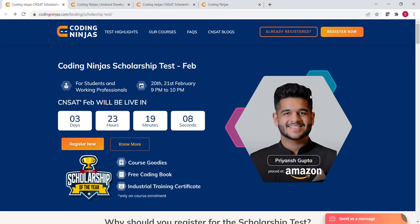Hello friends, I am Saloni and welcome back to our channel Code Era. Today we will talk about the scholarship test which is going to be conducted by Coding Ninja.